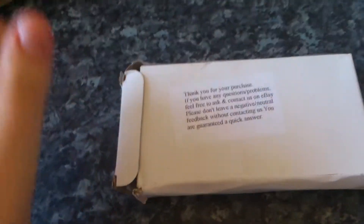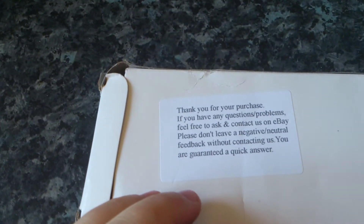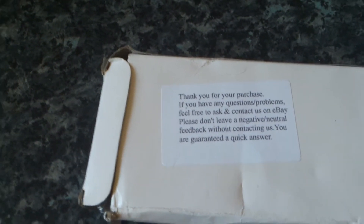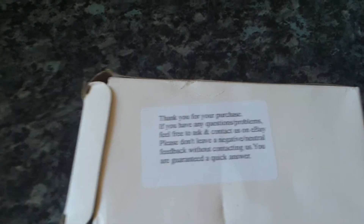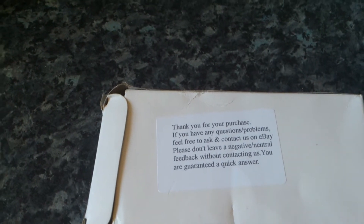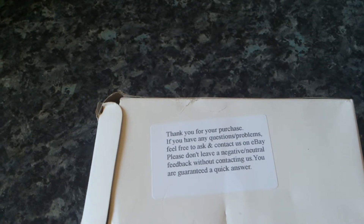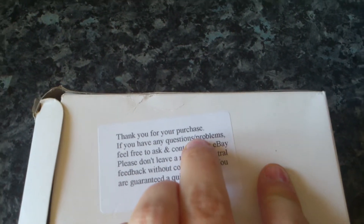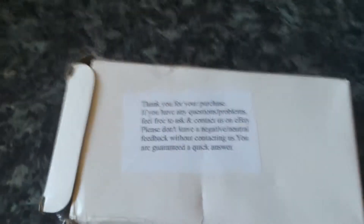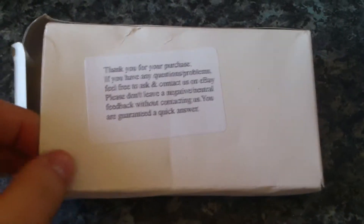I can't even get it out. And for a change it is not a phone case, which is normally what it is. It says thank you for your purchase. If you have any questions or problems, feel free to ask and contact us on eBay. Please don't leave negative or neutral feedback without contacting us — you are guaranteed a quick answer. Which I love the way it says that, but obviously if they've delivered something that's rubbish and broken, you're going to leave bad feedback aren't you? So anyway, what's in this box today?